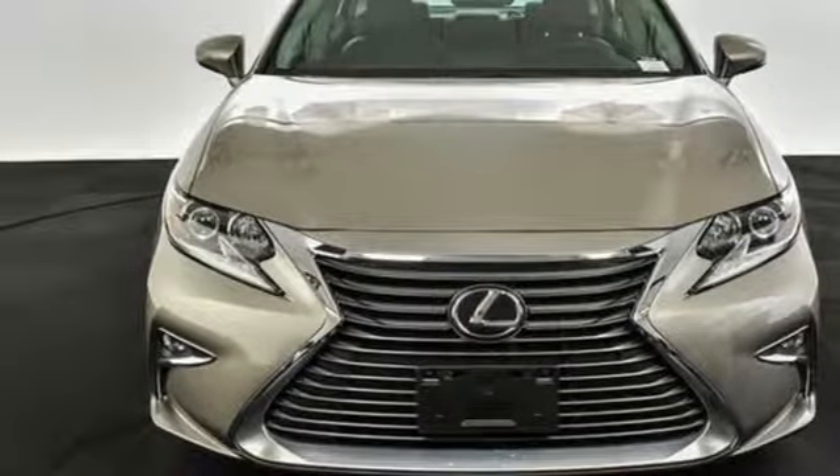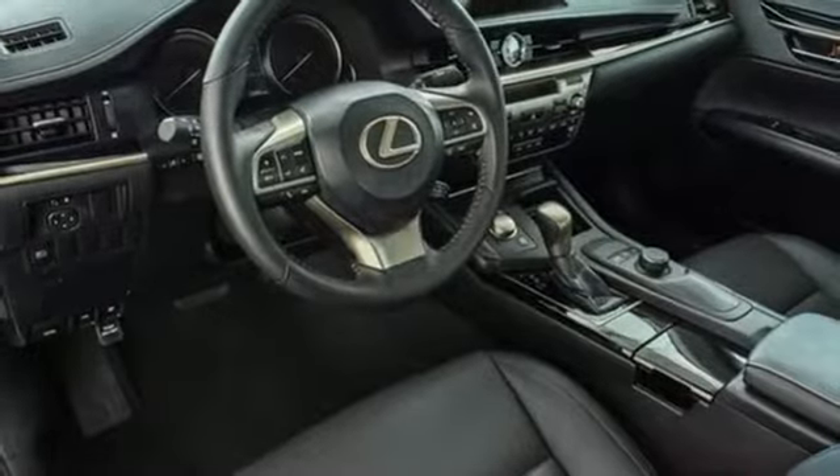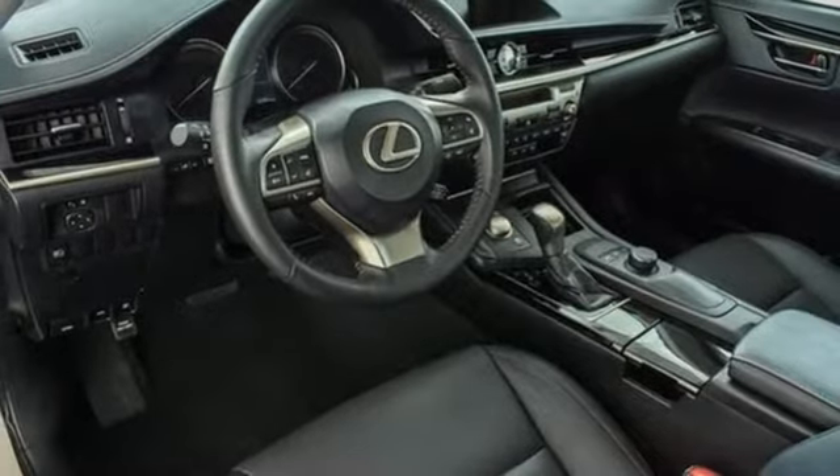Lexus inspired design, relentless innovation, incredible performance. Hurry in today for a test drive.